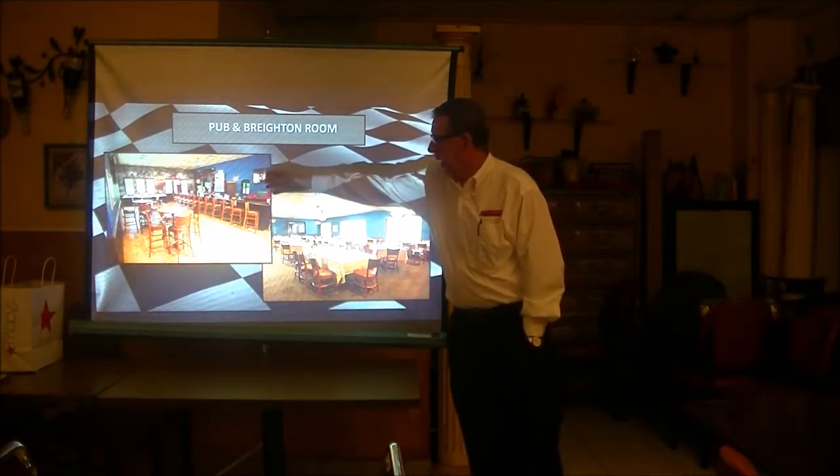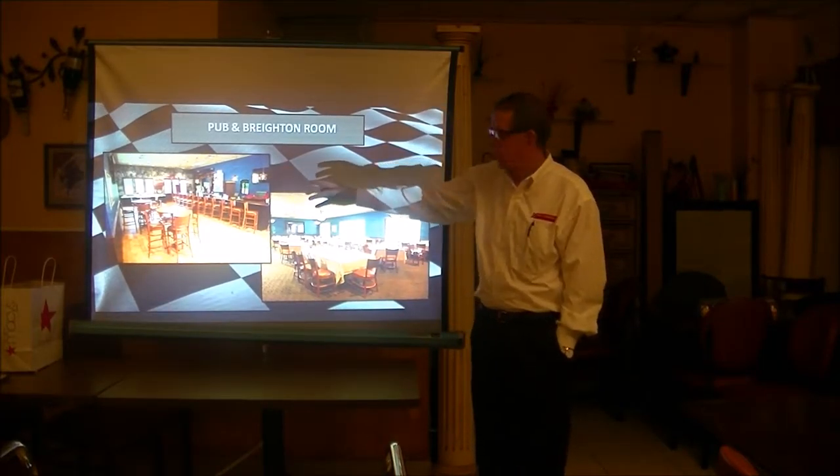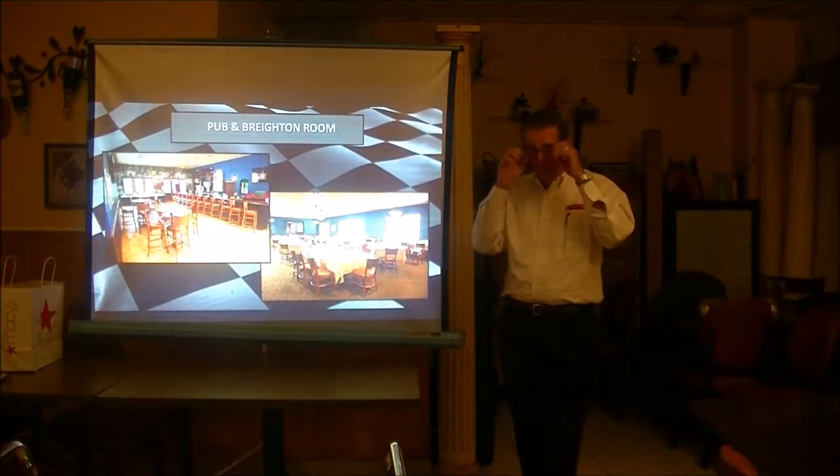This is our pub where we hang out. We have martini racing going on there — it's not a drinking sport, it's a skill sport. I'll explain that later if somebody wants to know. This is our dining room where the members come in for lunches, breakfasts, and private parties.